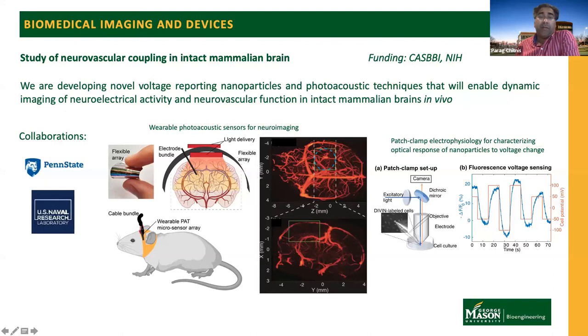We are also developing in silico simulations to design photoacoustic sensor arrays that would give us good imaging in the mouse brain. We are collaborating with experts at Penn State to develop flexible photoacoustic sensors that can be mounted on the animal so we can perform these studies while they are awake and behaving. The long-term goal of this work is to develop a toolkit that can be used to answer several pertinent neuroscience questions.